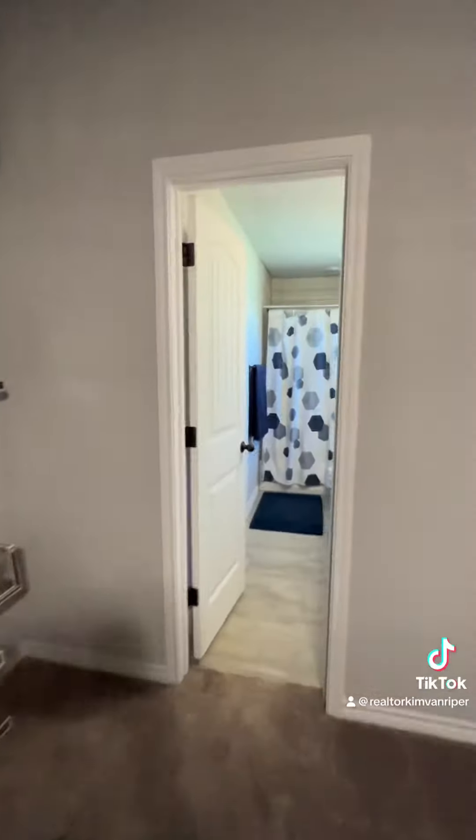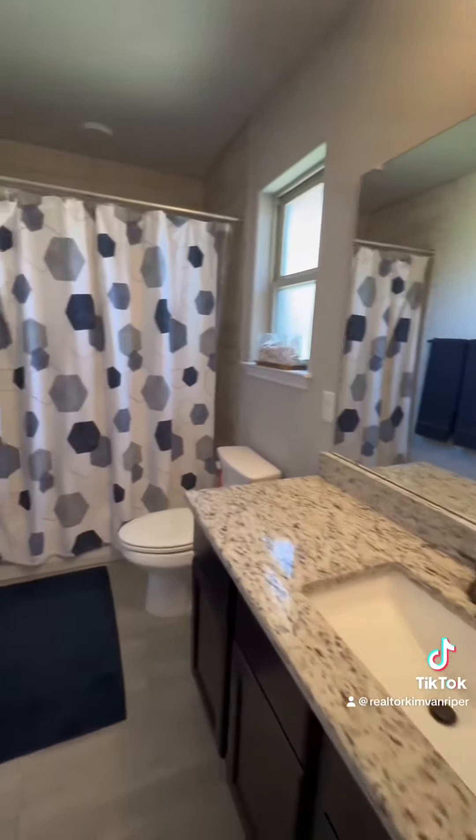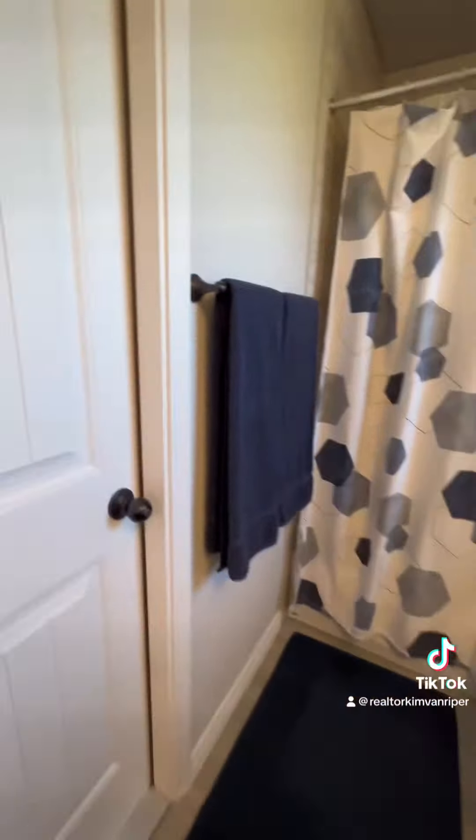but it also has a separate door that leads out to the garage. So it's perfect for maybe parents that live with you, or an older child that may be in and out of the house working.